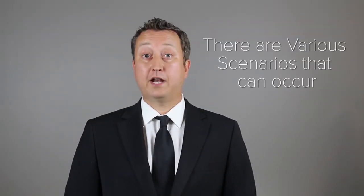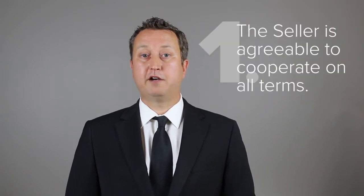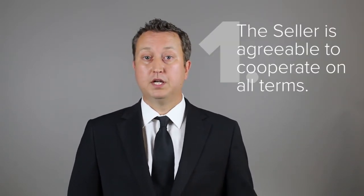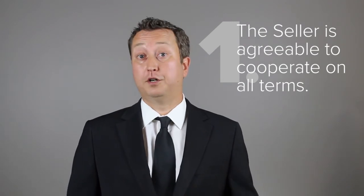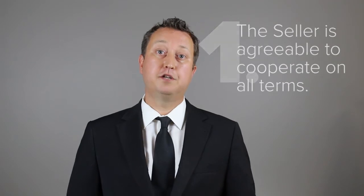There are various scenarios which can occur from dealing with such types of properties. Scenario number one: the seller is agreeable to cooperate on all terms. If that's the case, you show the property, and if the buyer is interested, you prepare the offer.